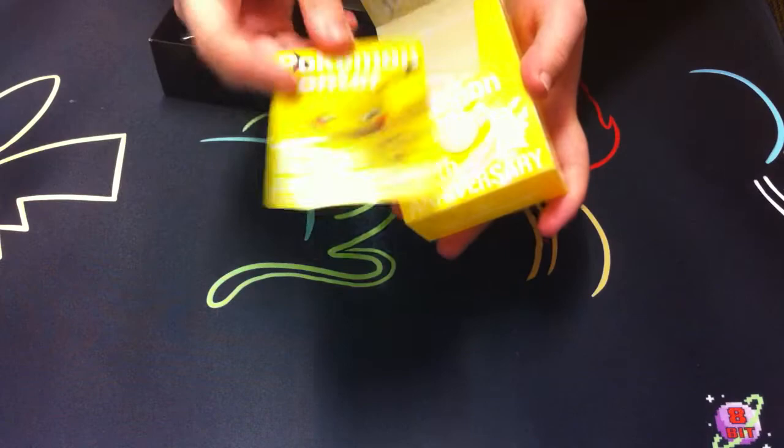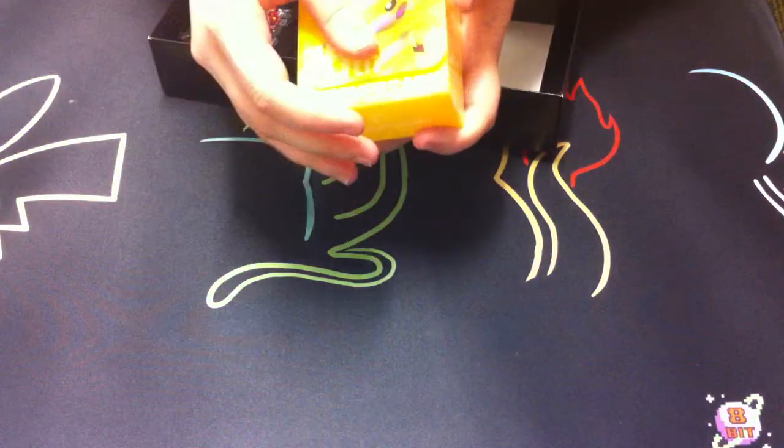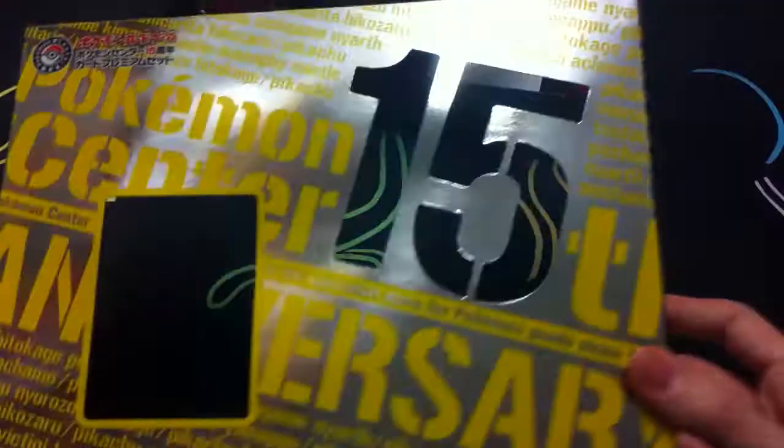And then you get a cool little divider in there too. The box is holographic - it's pretty cool. And in case you can't see it on camera, the whole box has this kind of patterning over it in white, so it's a lot like the box lid.